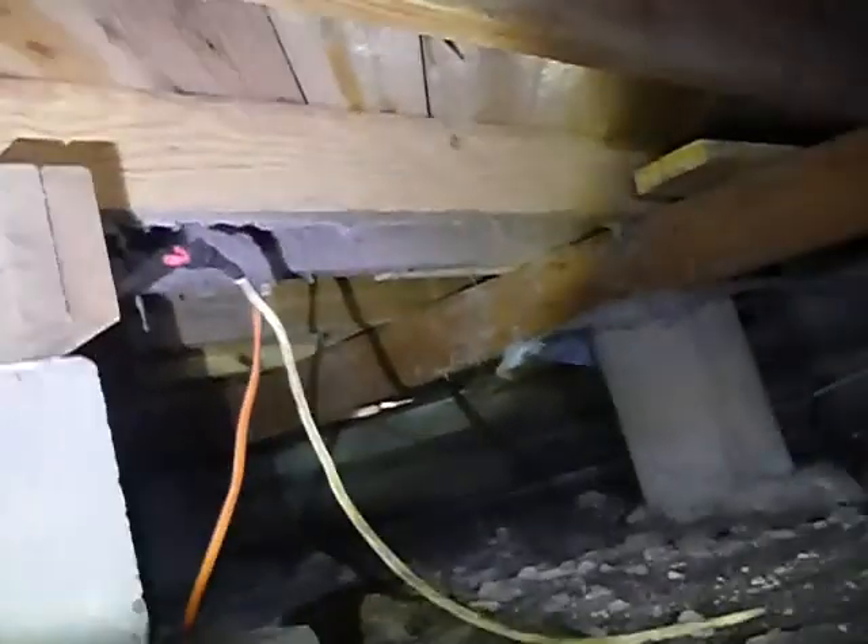How's that for some electrical? Open junctions, electric cables on the ground. Then the plumbing — the water supply line going to the laundry is PEX. It's not properly supported. It's supposed to be insulated and supported.